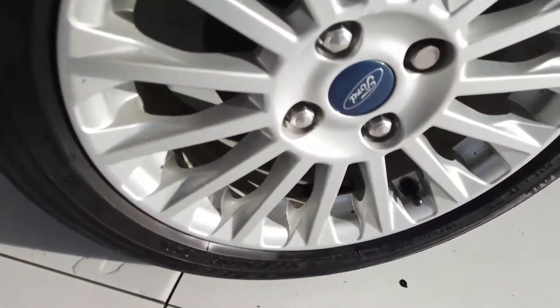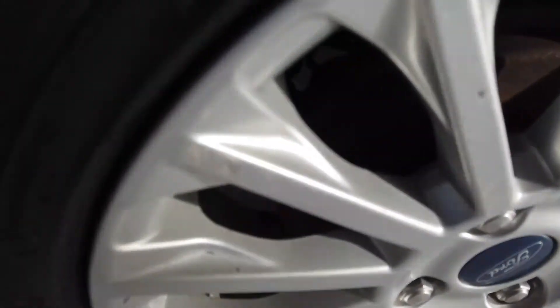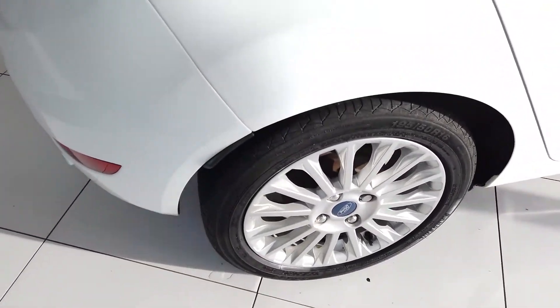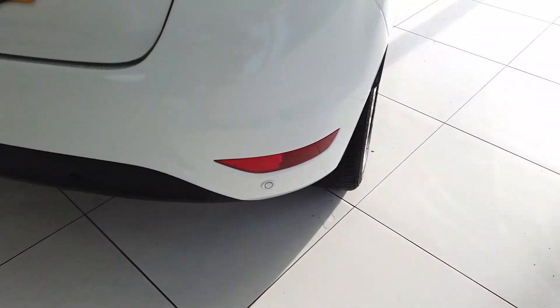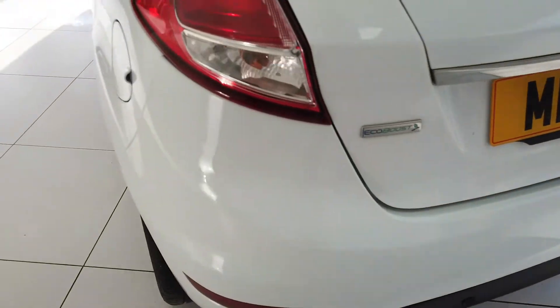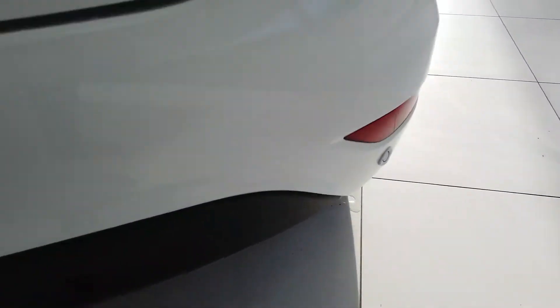The rear wheel is in nice condition — just a little tiny scuff, you'd have to be looking to notice it. Coming round the back of the car, it's pretty clean round there. You can see the rear parking sensors. There is a small scratch there but it's on the plastic trim.